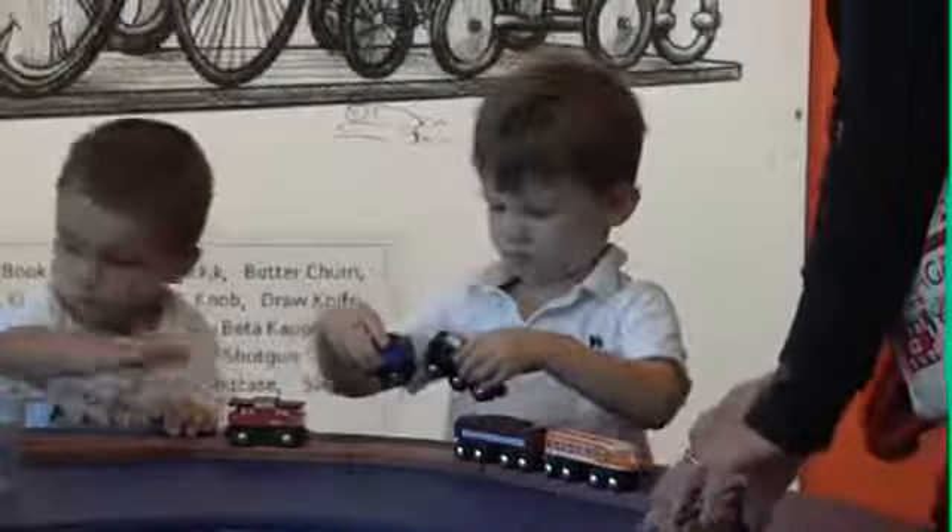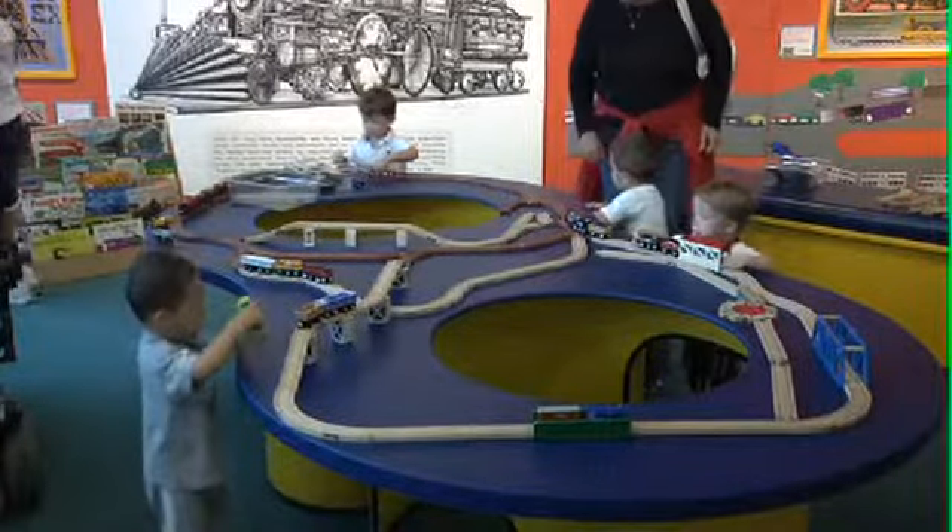I found little tickets in the ticket booth. This exhibit is an addition to the museum's previous train display.